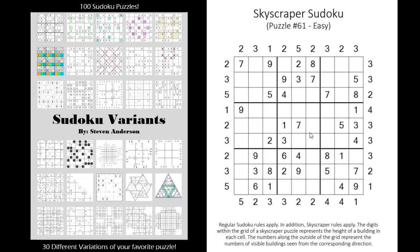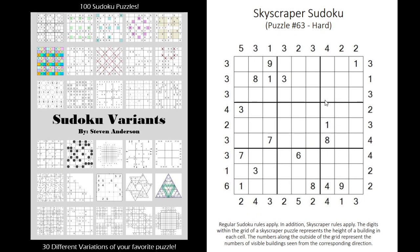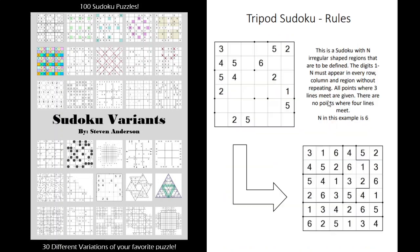Then we have skyscraper Sudokus — I think I've done a couple of videos on these. It's a hybrid between the skyscraper puzzle and a Sudoku where the digits represent buildings and their height. The clues along the outside tell you how many buildings you can see from that perspective. With the nine being the tallest building, you can't see any buildings behind it, so you'd only see one building. The opposite would be the case with a four — you would see four buildings from that perspective.